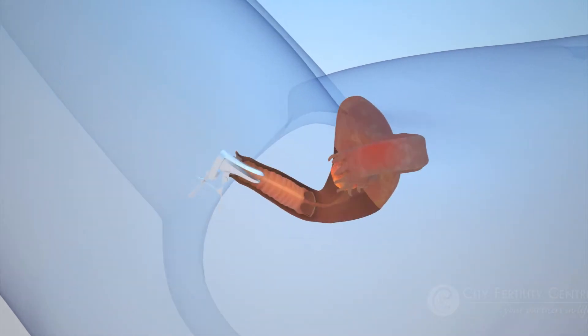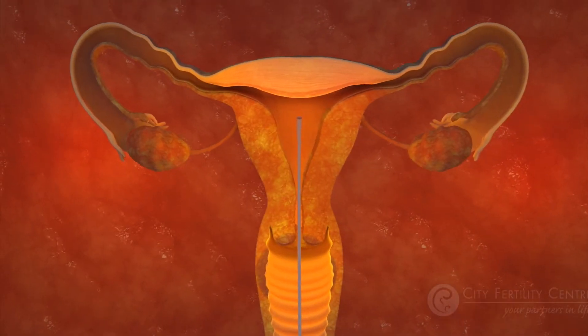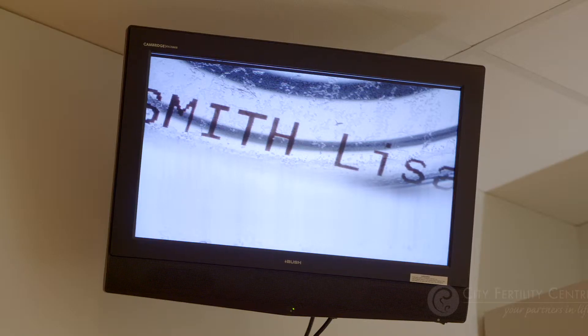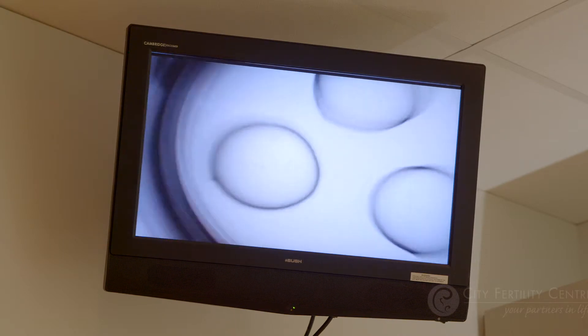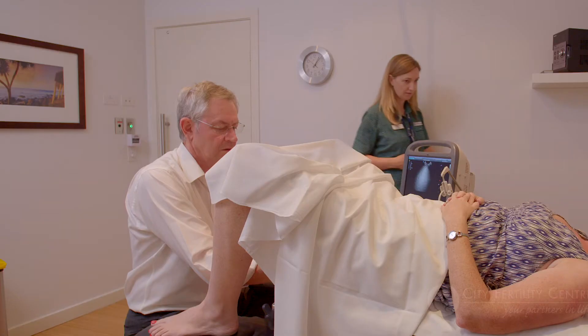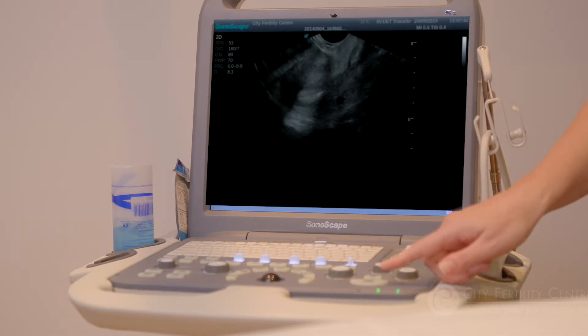The doctor positions a catheter through the cervix to the ideal spot within the uterus for the embryo. This forms a tunnel or pathway for the next inner catheter. There are numerous checks done in the lab and details are confirmed with you to ensure this is your embryo, which is then placed into the inner catheter and released into the uterus.